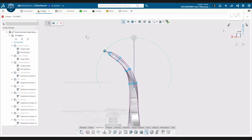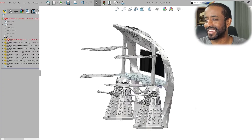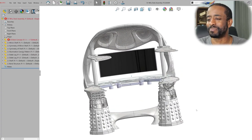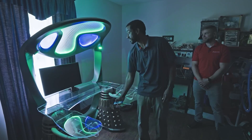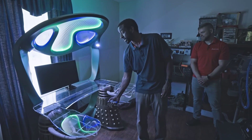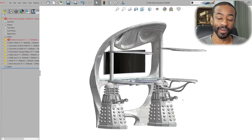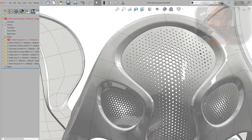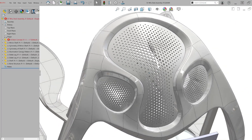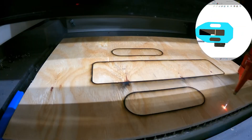Sometimes you get a call to build one of those projects — the one where you get to build something absolutely outrageous, and when it's built you just know it's going to go to a very happy client. That's what happened to Jeremy Fielding in his latest build, where he's constructing this Doctor Who-themed CAD workstation for a recipient in the Magic Wheelchair program. He needed to deliver it in just over two months.